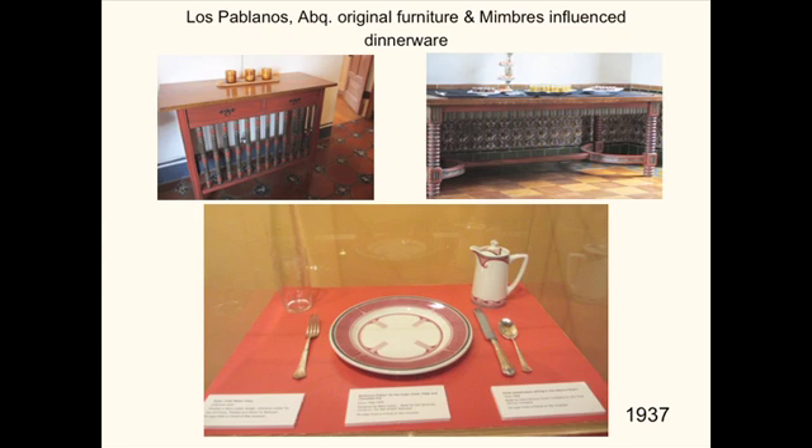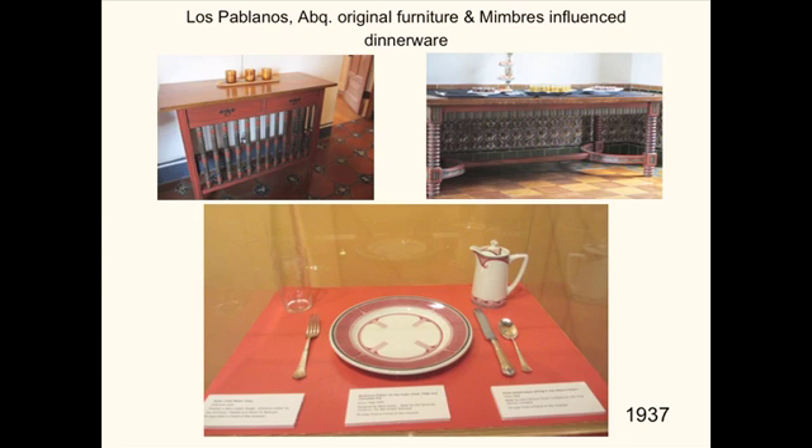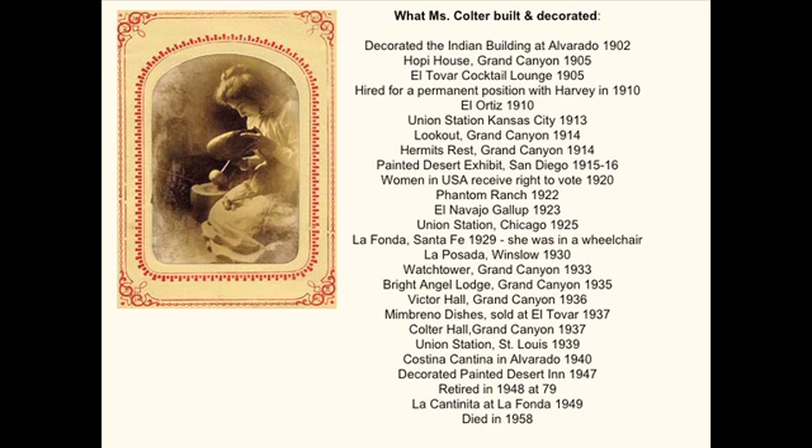I had gone to La Poblanos in Albuquerque, and they have a few pieces that were original pieces by Mary Coulter — I'm not sure if they're originally from La Fonda. This was her member's dining set, which can now be purchased at the tourist store downstairs.